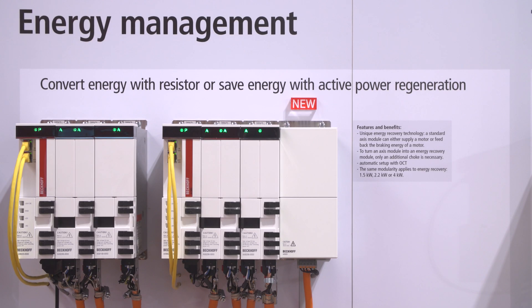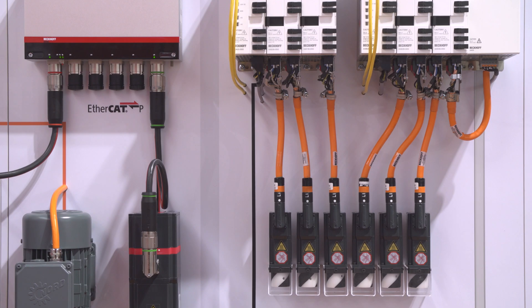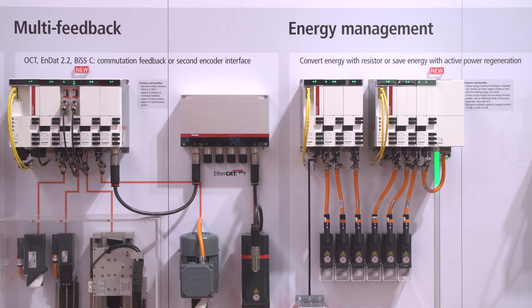With this combination we are very flexible, for example for tool machines. And the third feature is a unique energy recovery module. Our servo modules can either feed a standard servo motor, or with this new choke connected to the output of a servo module, we feed braking energy back to the grid.